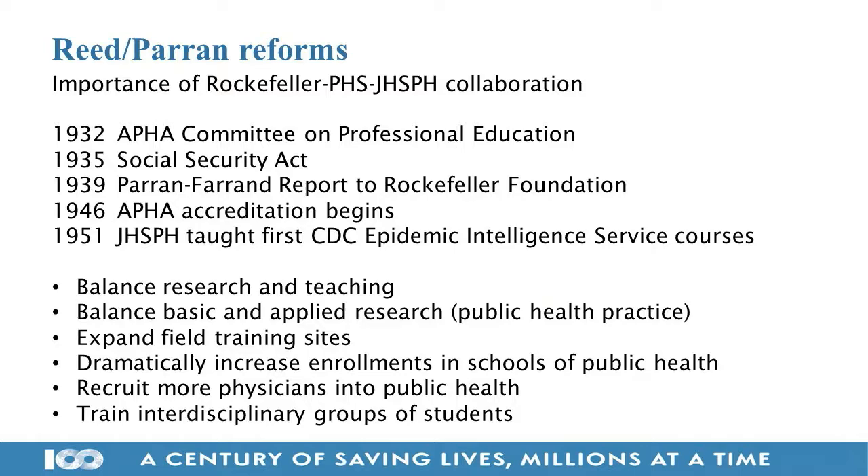The EIS is more like a residency or apprenticeship — on-the-job training. When Langmuir created the first training course in 1951, he tapped three faculty members here at the school to teach it: Abe Lilienfeld, who later became chair of epidemiology; Philip Sartwell, then current chair of epidemiology; and John Hume, who later became dean. So we were shaping both the EIS training and the MPH curriculum.